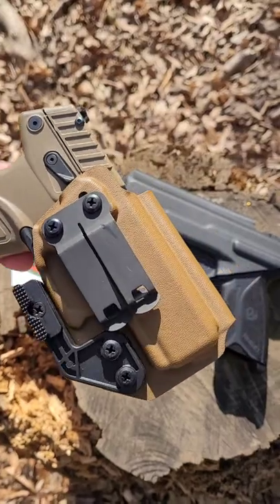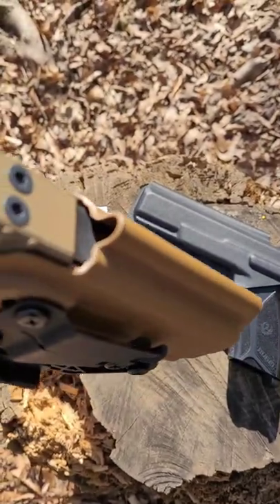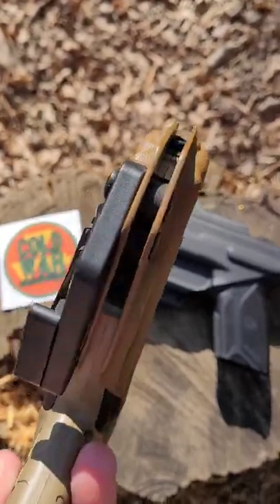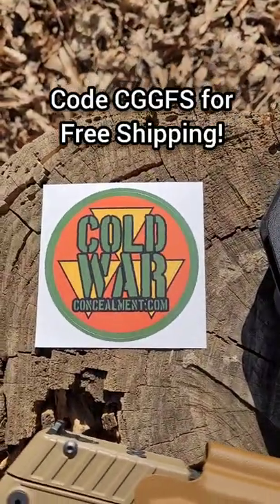They have great options, great holsters, great material. These are absolutely well made — I haven't found any flaws in them whatsoever. So go check them out if you're looking for a holster: coldwarconcealment.com.